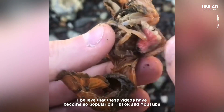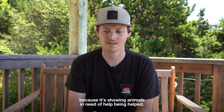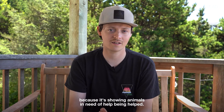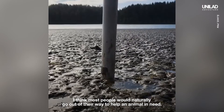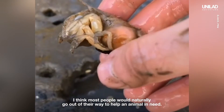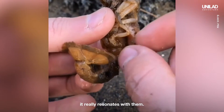I believe that these videos have become so popular on TikTok and YouTube because they're showing animals in need of help being helped. I think most people would naturally go out of their way to help an animal in need, so when people see others doing it on a video, it really resonates with them.